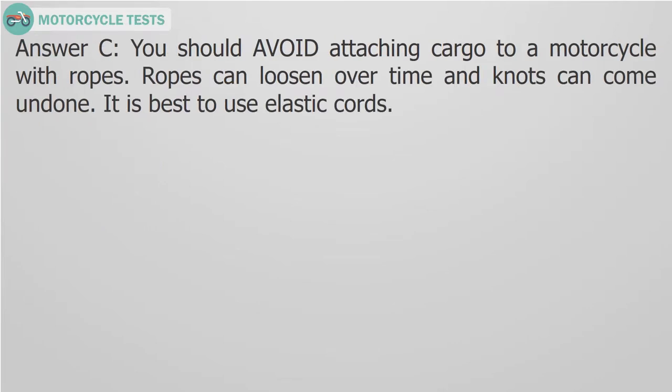Answer C. You should avoid attaching cargo to a motorcycle with ropes. Ropes can loosen over time and knots can come undone. It is best to use elastic cords.